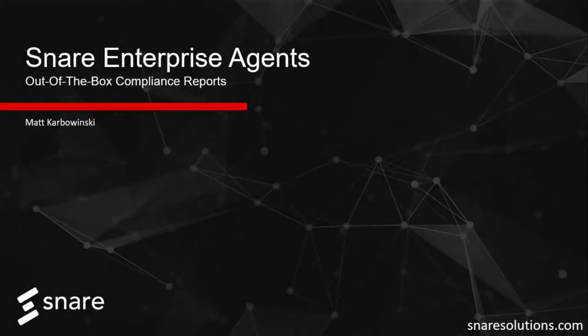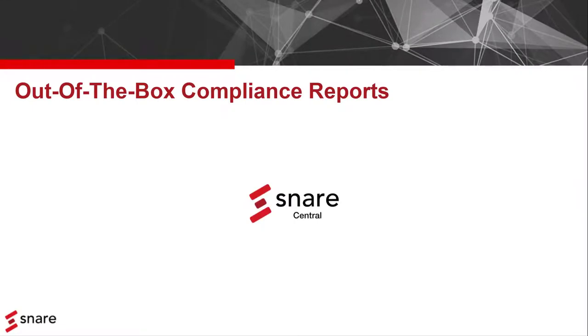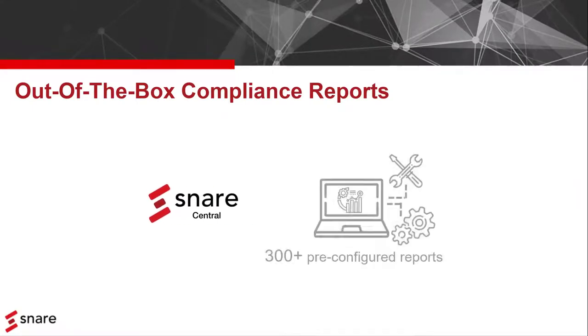Hi everyone, it's Matt from Snare. I just want to let you know that Snare Central, which is the key component of our log management system, comes as standard with their own pre-configured reports to meet common security and compliance needs.